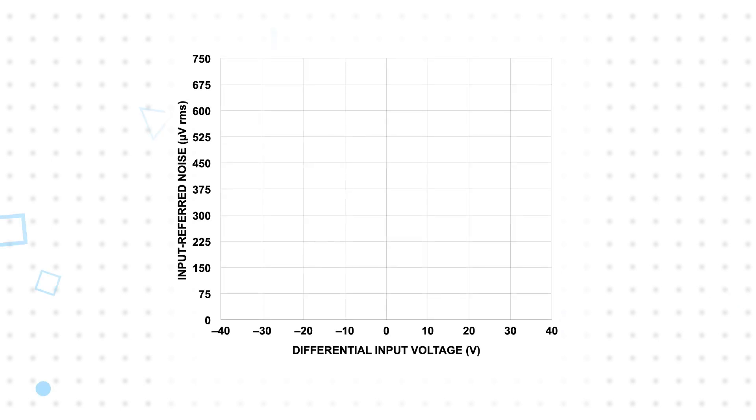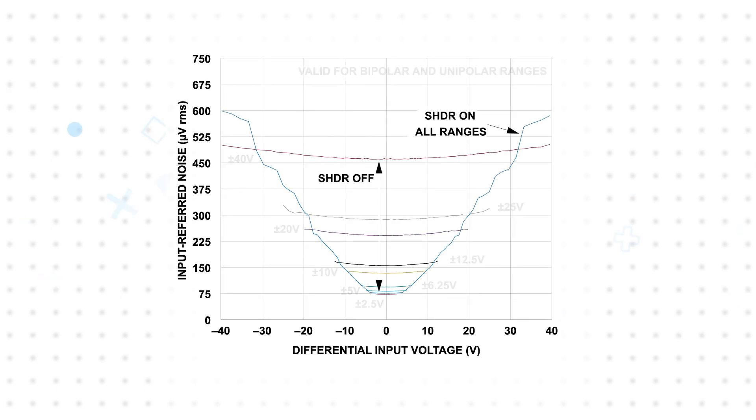Seamless High Dynamic Range is a proprietary technique that provides the lowest possible input-referred noise by dynamically adjusting analog signal gain on a per-sample and per-channel basis. This results in higher gain applied to lower magnitude samples, reducing noise and improving dynamic range by up to 15.6 dB.